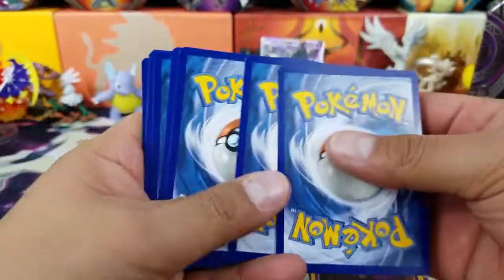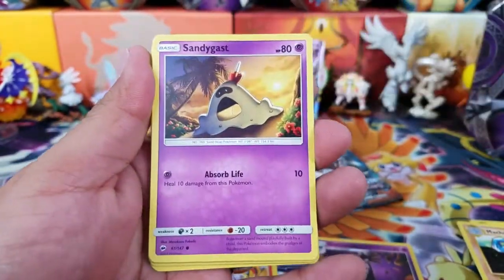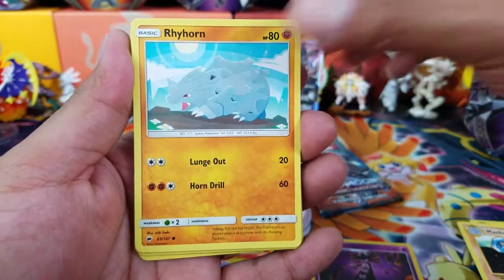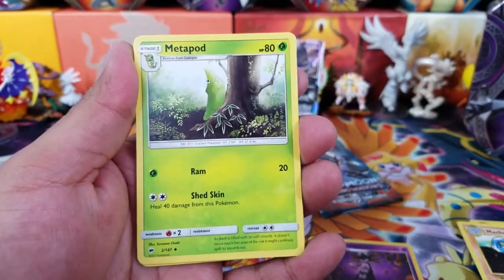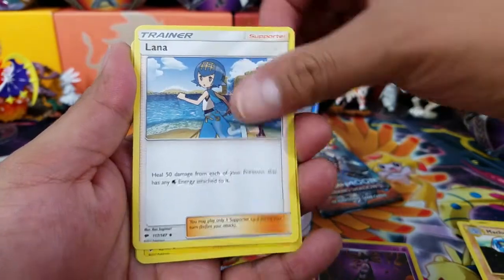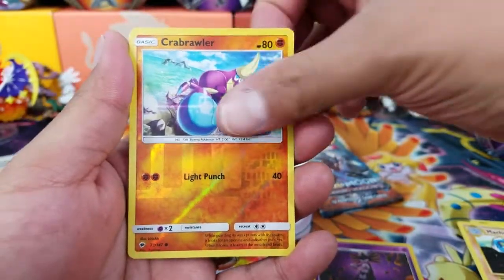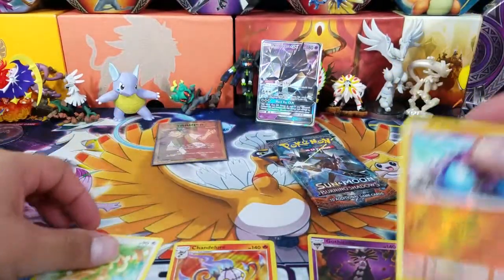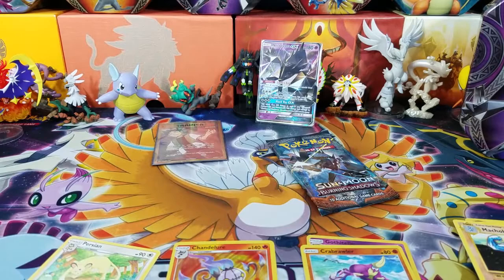So far we've gotten great luck with the pulls out of this tin. This is going to be a Fairy-type energy. Here we go with a Tangela, Sandygast, Rhyhorn, Marill, Caterpie, Metapod, Lana, Electabuzz, a Crabrawler Reverse Holo Common, and then a Persian. At least one kind of crappy pack — but you can't complain that much, because it's been pretty good so far with the pulls.